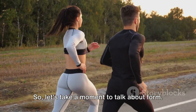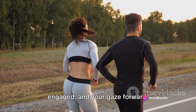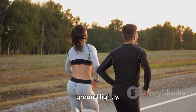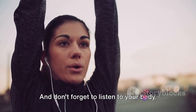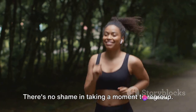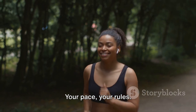So let's take a moment to talk about form. Keep your shoulders relaxed, your core engaged, and your gaze forward. Your arms should swing naturally by your sides and your feet should strike the ground lightly. This form will help you run more efficiently and reduce the risk of injury. And don't forget to listen to your body — if something feels off or painful, slow down. There's no shame in taking a moment to regroup. Remember, this is your journey, your pace, your rules.